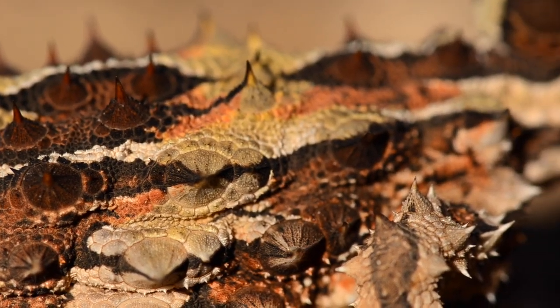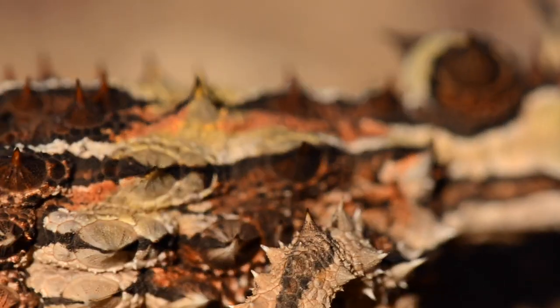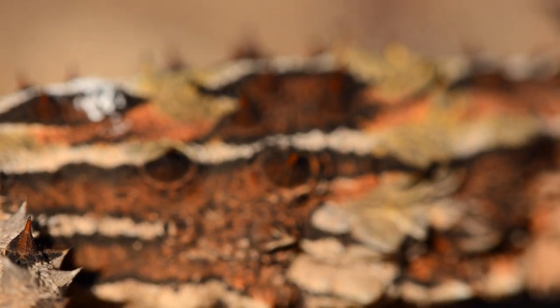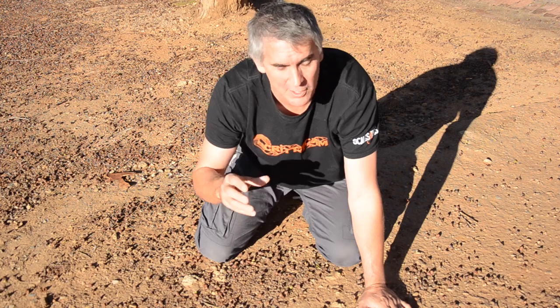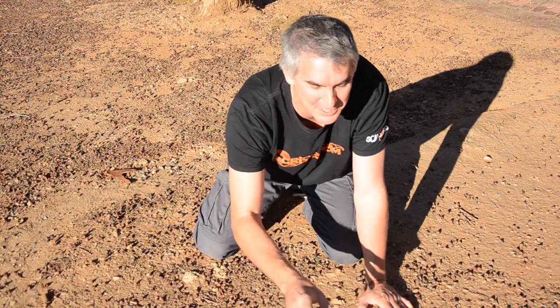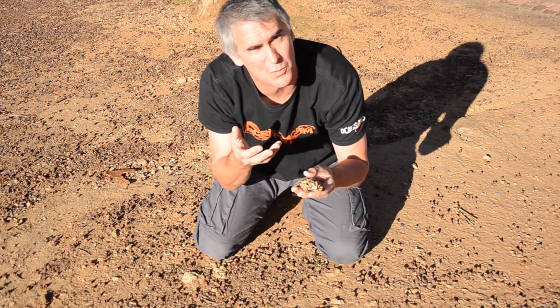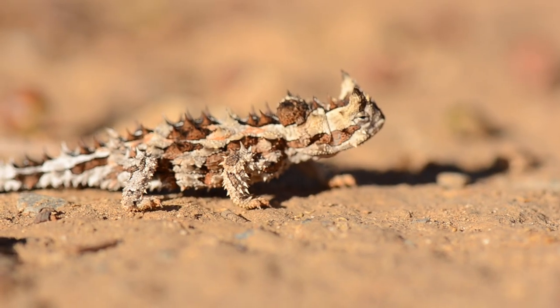The Thorny Devils grow between 10 to 20 centimetres and the females are larger than the males. There are so many grooves on the back of this lizard which allows any moisture or condensation to trickle down towards its mouth. It also has this other amazing ability where it can stand in a puddle of water and use capillary reaction to suck the water up to allow this animal to actually drink.